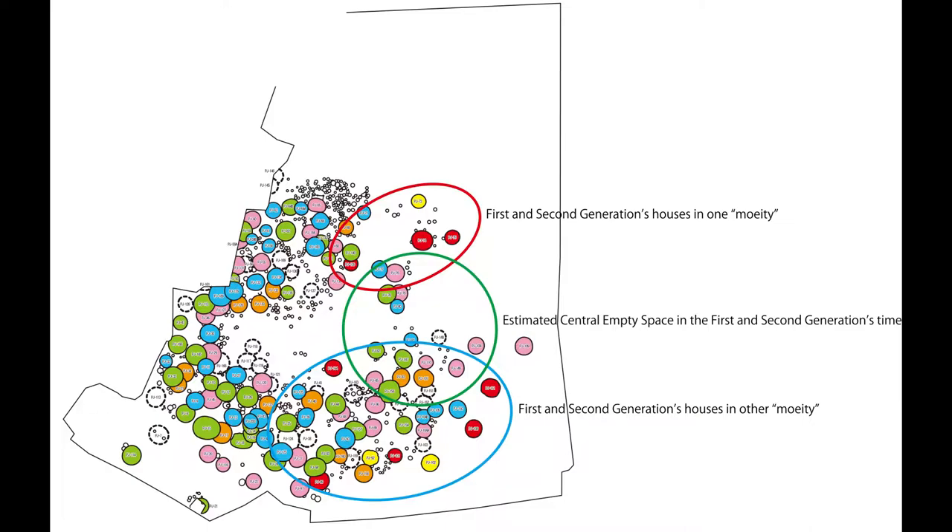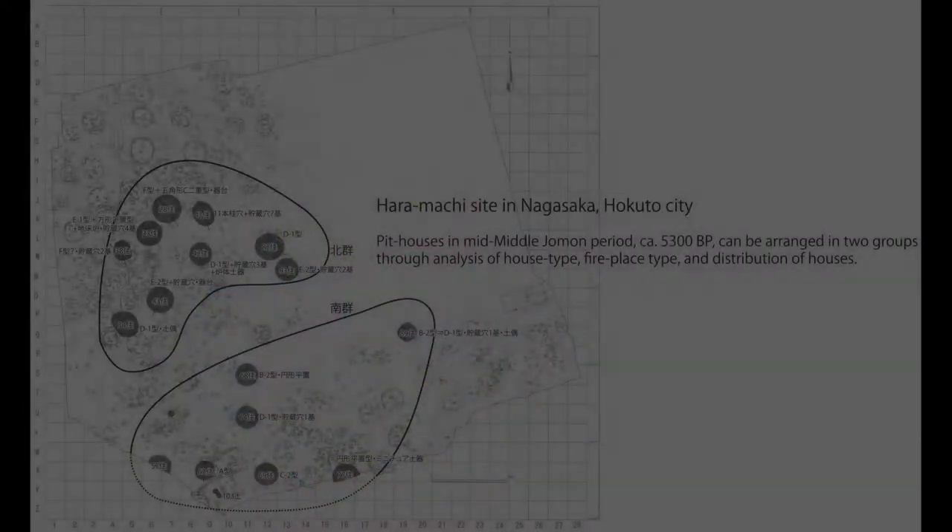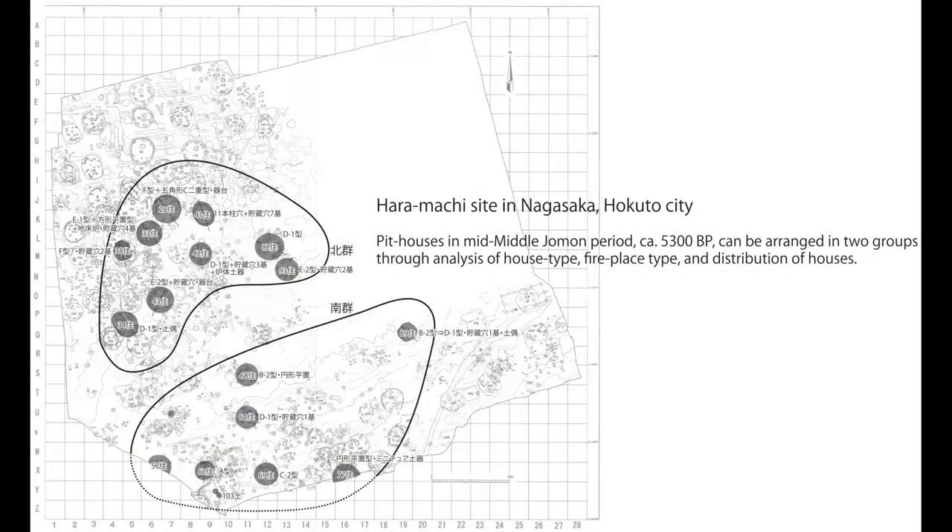Later houses were built often close to the previous ones. The communal center space moved 20 to 30 meters north over time. Duality was common in Jōmon settlements, as also illustrated in this diagram of the Haramachi settlement in Nagasaka, Hokuto City.